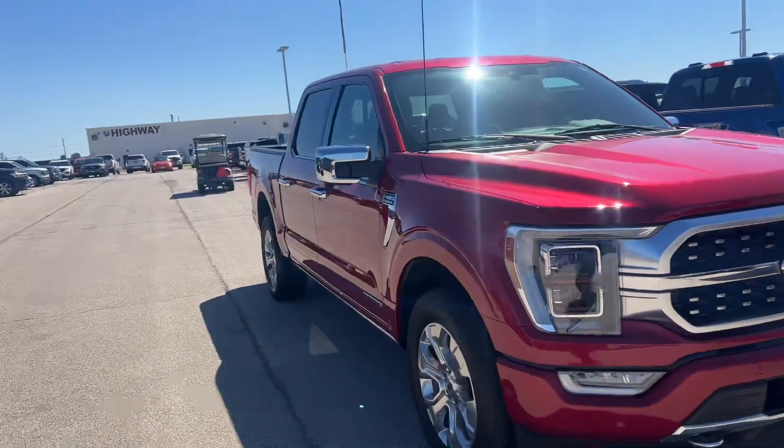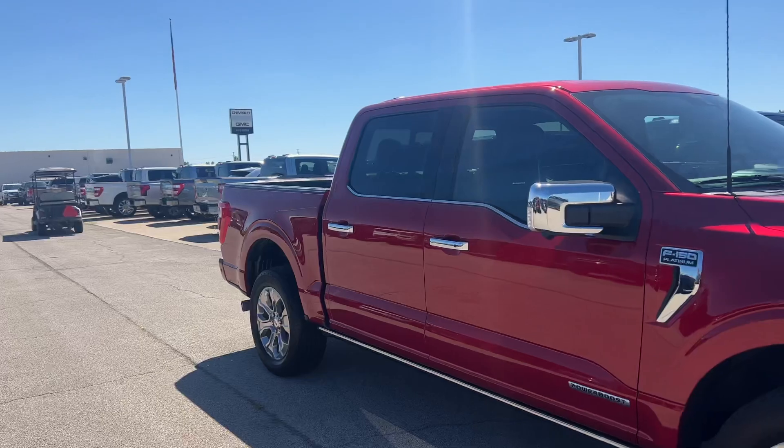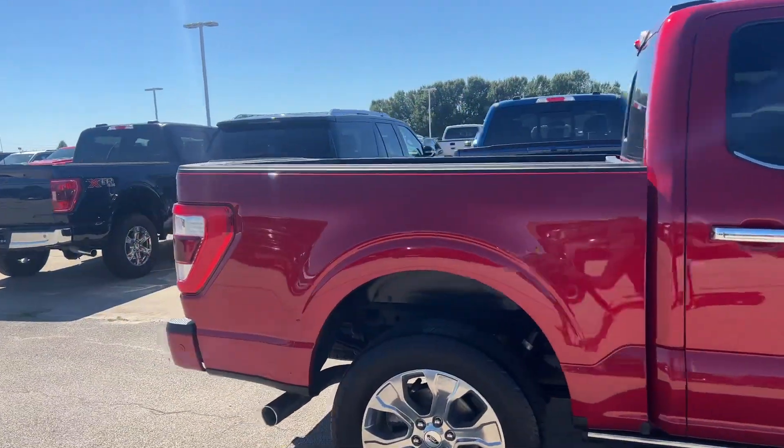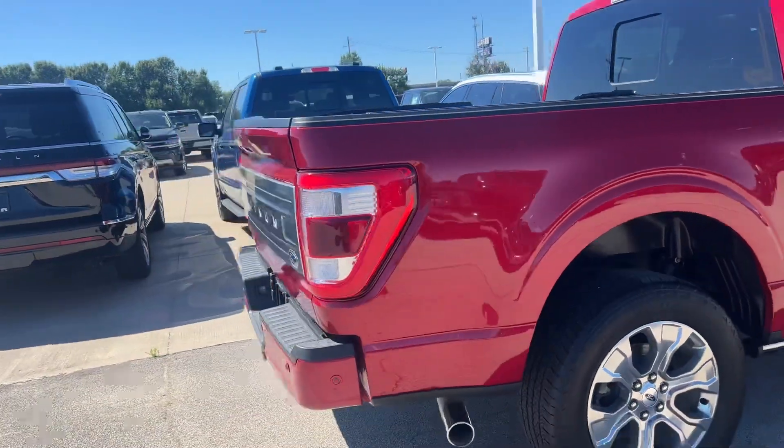Hello, my name is DeAndre. I'll be a product specialist here at Heller Ford. Thank you for your inquiry on the 2021 Ford F-150 Platinum Power Boost. The vehicle is here and available.